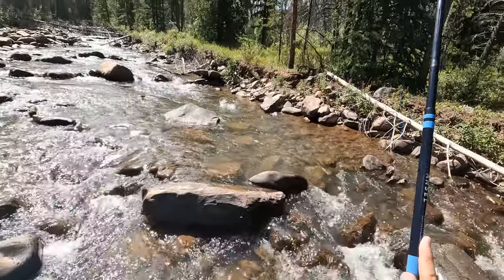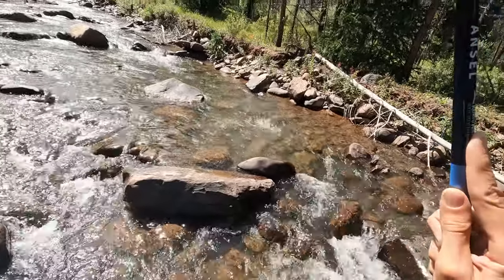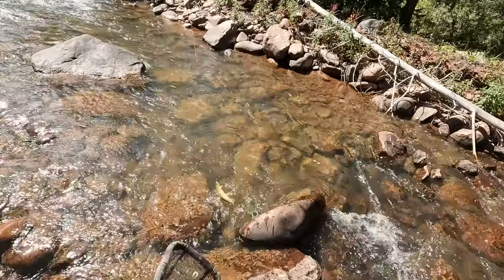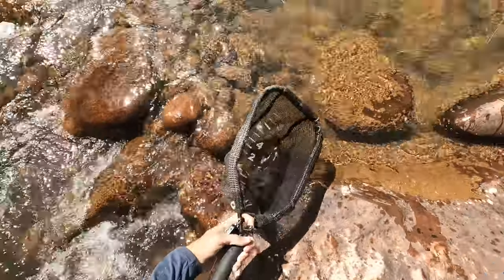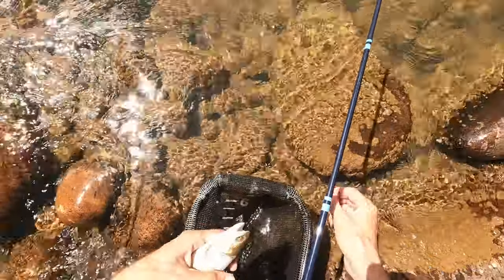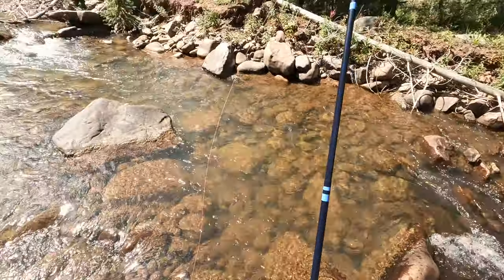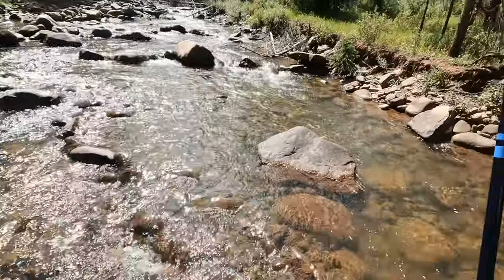Fish on — nice one. First one on the new line and the new fly. Got him. Pretty fish — very nice. These look like Yellowstone cutthroat to me; they're very yellow. They're not, but that's what they look like.